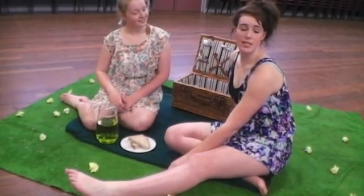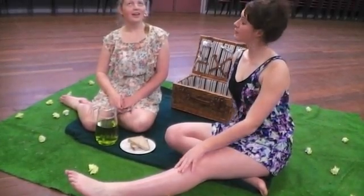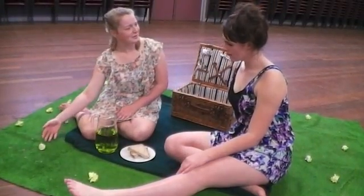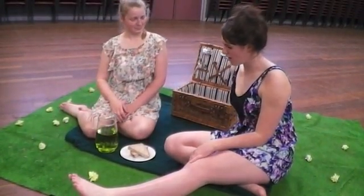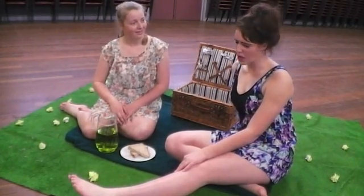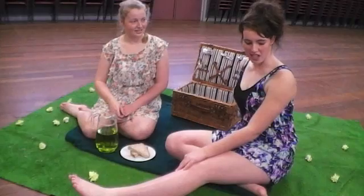Oh, darling, what a spiffing doges. Yes, isn't it lovely? And look at these gorgeous flowers everywhere. They're not gorgeous flowers, darling. They're the common household weed, dandelion.